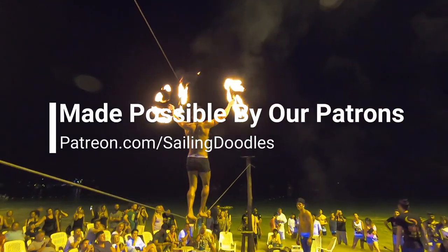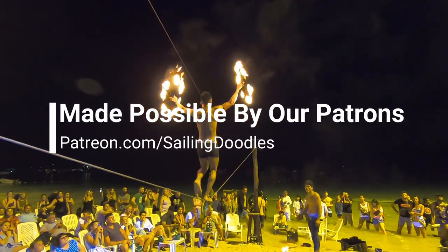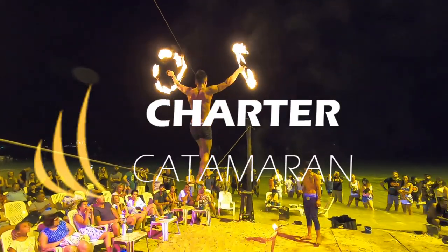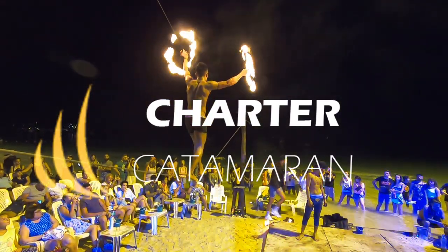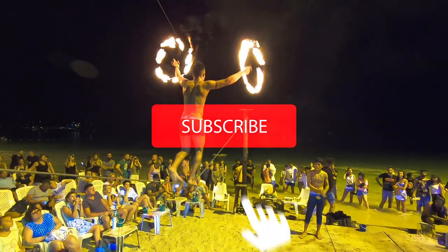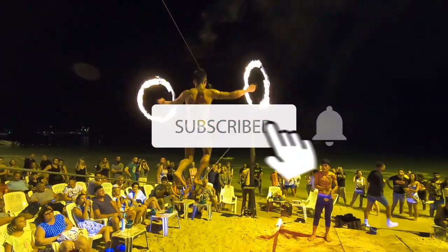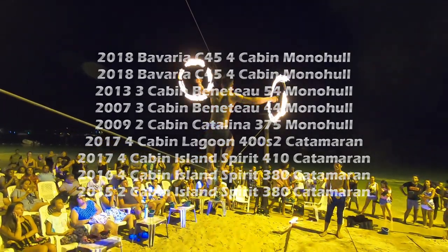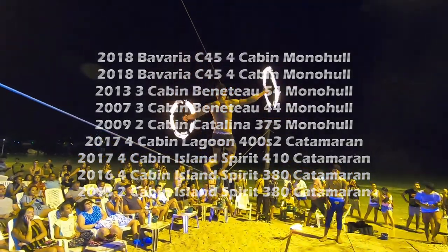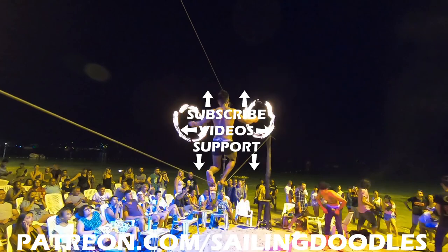Thank you to our almost 600 patrons for making this possible — if it wasn't for you, we would have had to quit a long time ago. Check out chartercatamaran.com if you'd like to charter a boat in this area. If you're not a subscriber, please consider doing so and you'll get updated every time we post a video. And don't forget, we still have the Sailing Doodles Flotilla March 10th through the 17th — there's a link in the show notes for that.